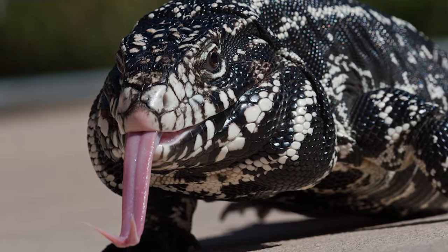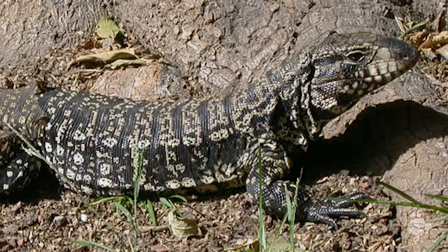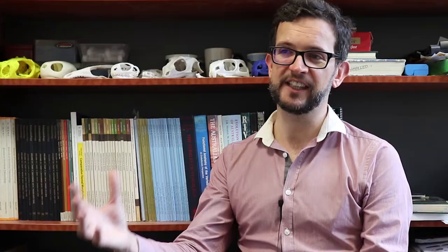We studied the South American black and white tegu lizard, which is a very charismatic animal that has a broad diet, a really interesting skull and interesting teeth. It's an animal that we can get bite force from to compare to our results.